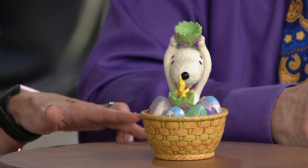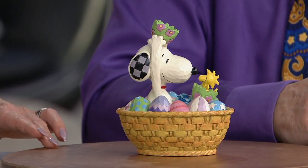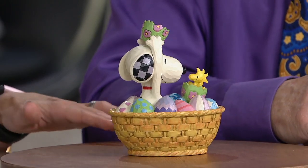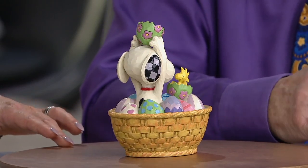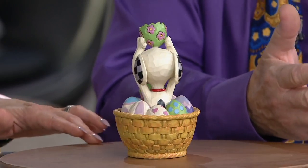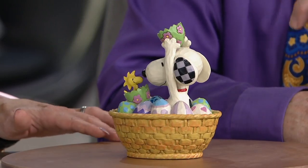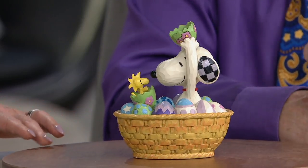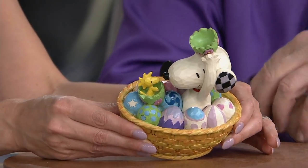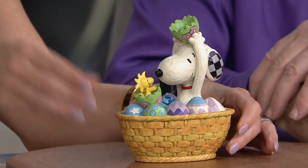You've done the Peanuts characters quite a few times. Yeah, I've been co-branding with the folks at Charles Schultz's wonderful creation, Peanuts. It's like part of Americana. And it's more than just a comic strip. There's a lot of psychology and messages brought through the humor. And it's because of Mr. Schultz's genius.